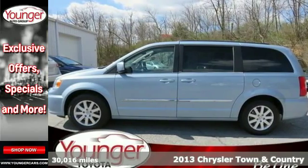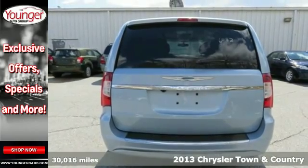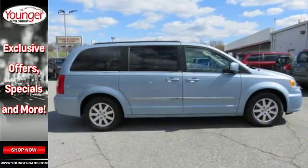It's a 2013 Chrysler Town & Country. Conveniences are everywhere in this minivan, including a power liftgate for easy loading and unloading. It also has climate control and a DVD entertainment system.